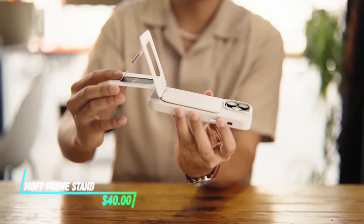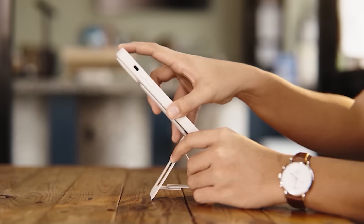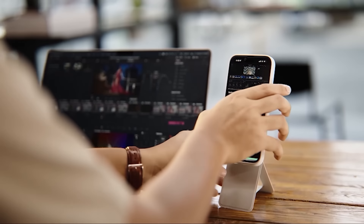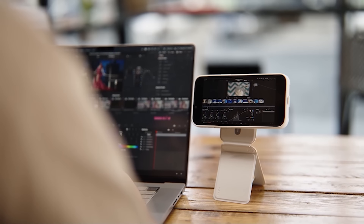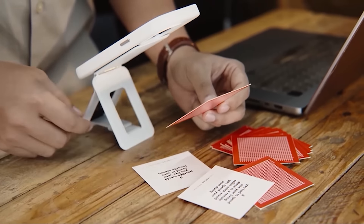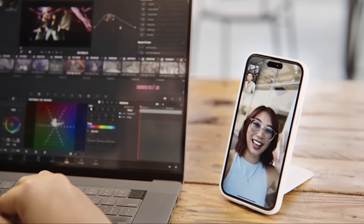This phone stand is a slim, adhesive accessory that attaches to the back of your phone. It unfolds easily, providing a stable base for your device when needed. Its foldable design allows for multiple viewing angles, making it versatile for hands-free use. It's designed to be lightweight and portable, ideal for watching videos or making video calls on the go.